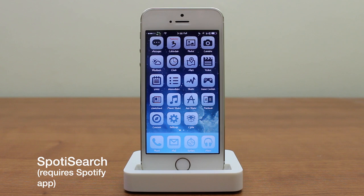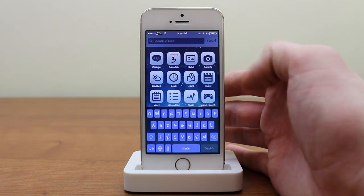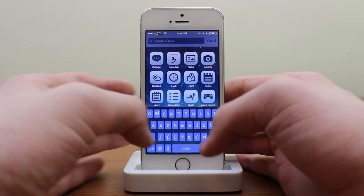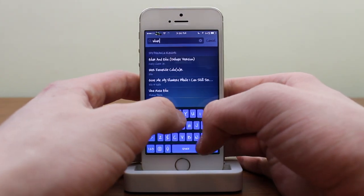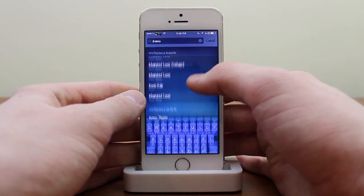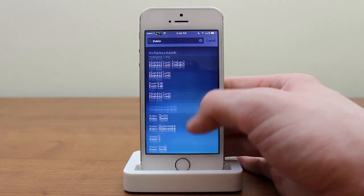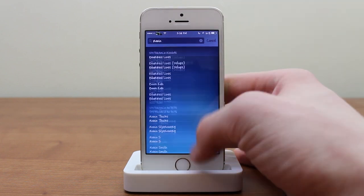The next tweak is called Spotty Search. It's most useful for premium Spotify members, though free Spotify users can benefit too. Basically, you go into Spotlight Search and search for anything — I'll type in Robin Thicke and 'Blurred Lines' comes up. It searches Spotify's entire catalog and you can list up to 5, 10, 15, 20, 25 results — it just keeps going in terms of how many you want.